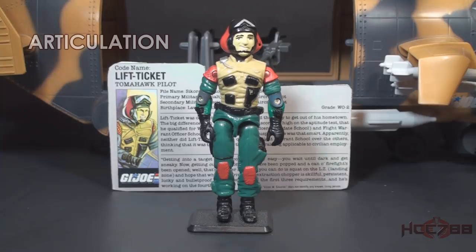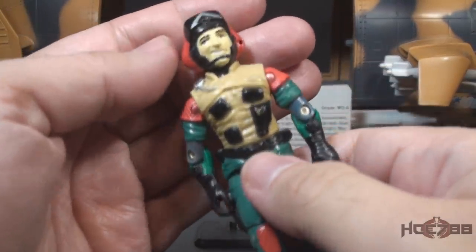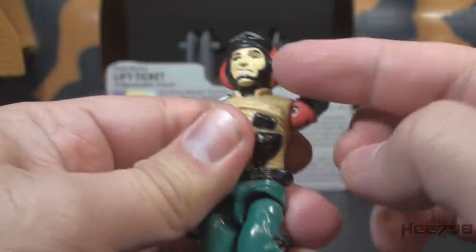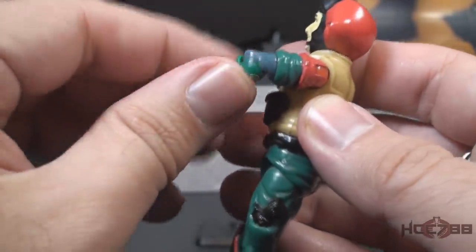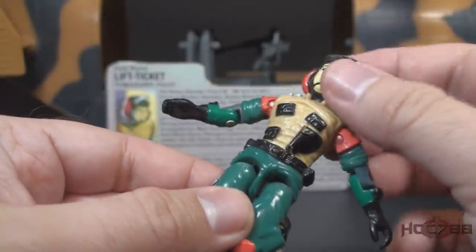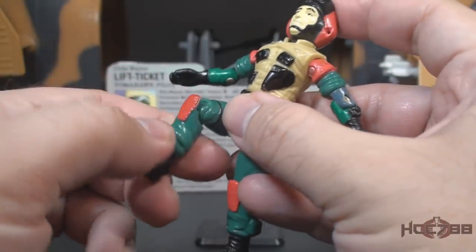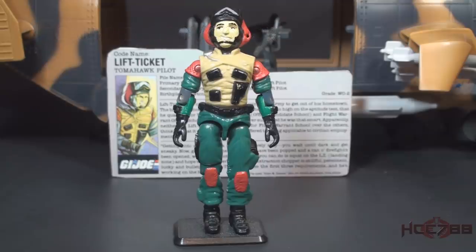With Lift Ticket's only accessory safely put aside, let's look at his articulation. He had the standard GI Joe articulation for 1986: he could turn his head left to right and look up and down; swing his arm up at the shoulder and swivel all the way around; bend his arm at the elbow about 90 degrees; and swivel at the bicep. The figure was held together with a rubber O-ring, allowing torso movement. He could move his legs apart, bend at the hip about 90 degrees, and bend at the knee about 90 degrees. The entire body of Lift Ticket, minus the head, was recolored and reused to make the 1990 Sky Patrol Airborne action figure.